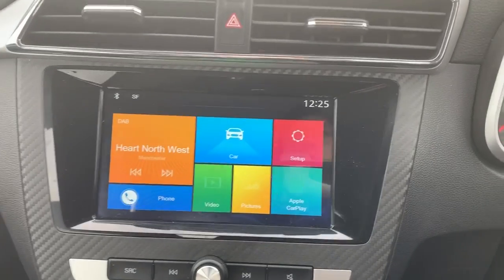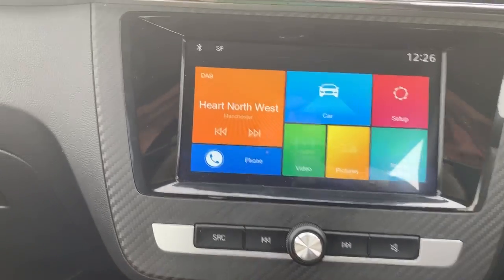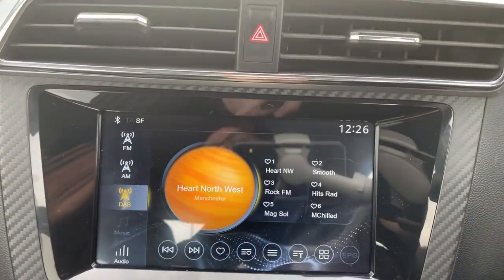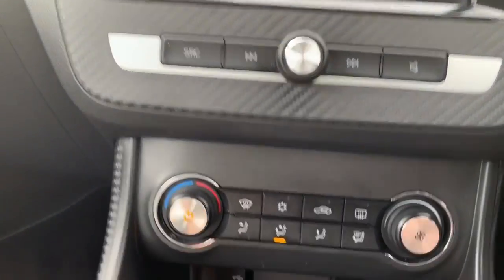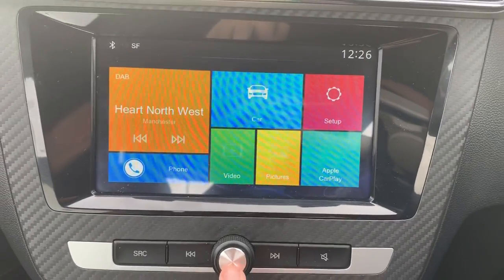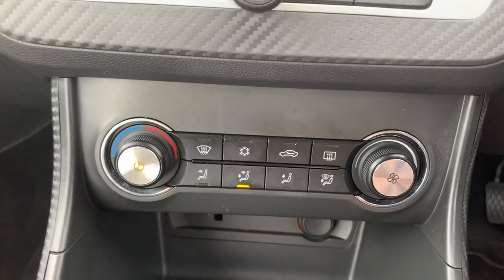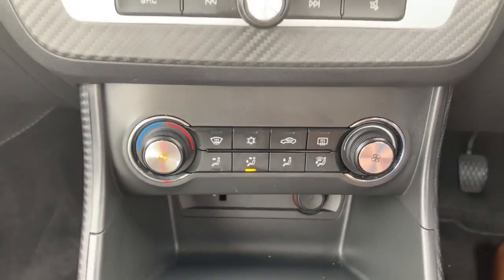On the centre console is your entertainment system. Around the screen you have this carbon fibre plastic full touchscreen entertainment system. You have FM, AM and digital radio, as well as Bluetooth. There's also a USB input just down there, and with that you get Apple CarPlay on board the vehicle. You've also got your car settings and Bluetooth on the screen if you haven't got CarPlay plugged in. Heating controls underneath give us a heated rear screen, and you've also got air conditioning.